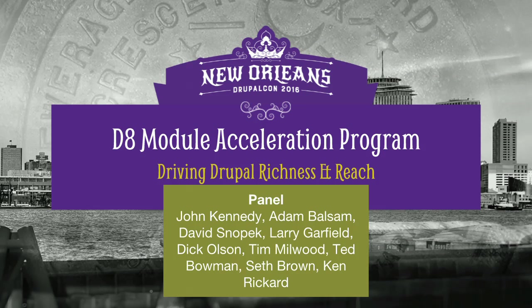I'm Ken Rickert. I'm the director of professional services at Palantir. It's funny, because I was a long-time Drupal contributor and now I'm on the business side.